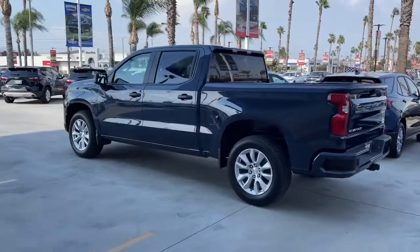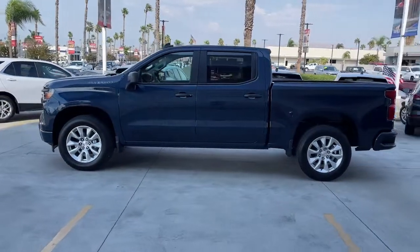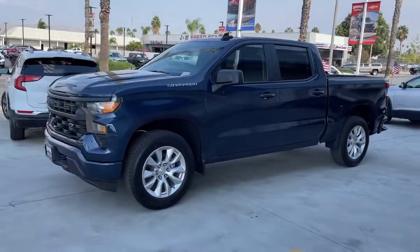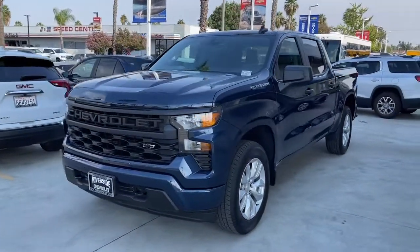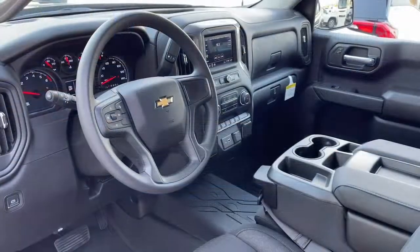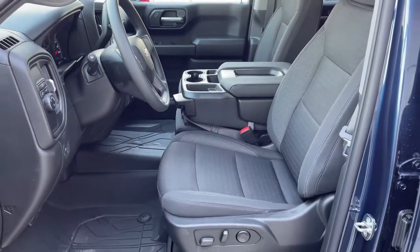Keyless entry, satellite radio, lane keeping assist, power driver seat, Bluetooth connection, electronic stability control, aluminum wheels, traction control, intermittent wipers, and tire pressure monitoring system. Everyone loves the strong silent type — make a date with a Silverado 1500.